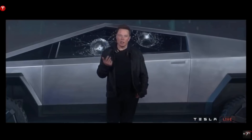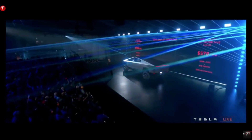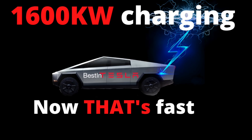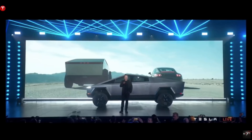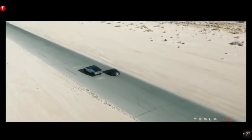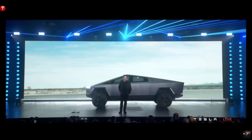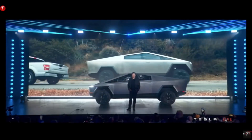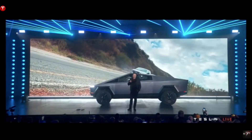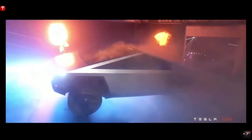Why would they withhold those numbers unless they have an even greater surprise — possibly greater range than the 520+ miles seen with the Model S Plaid, and the fastest charging Tesla ever? This truck is going to be so special in every single way: its specs, performance, price, batteries, the way it's built, the lack of a paint job, the materials it's made from, and the way it looks. Nothing is ordinary about this truck — it looks like something straight out of the future, but it's coming this year.